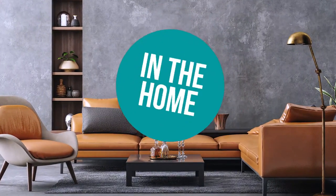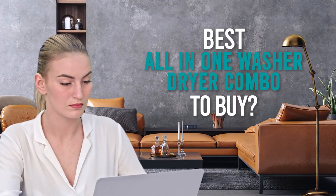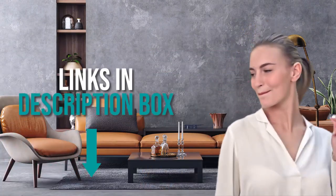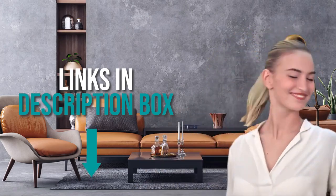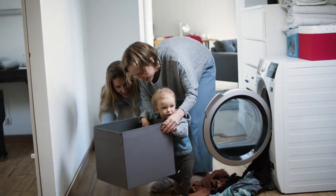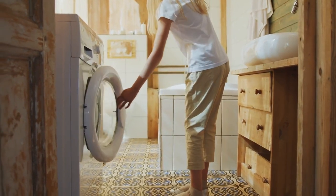Welcome back home enthusiasts! We're here to help you decide which all-in-one washer-dryer combo to buy today. Don't worry about taking any notes — all the links for the products we mention are in the description below. Whether you need a laundry machine to maximize your space at home or save time when doing chores, a washer-dryer combo offers you many benefits that'll surely enhance your lifestyle.